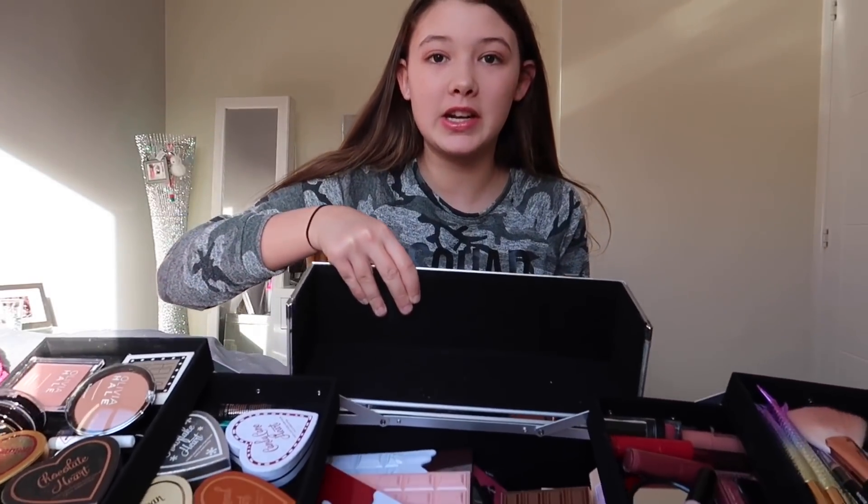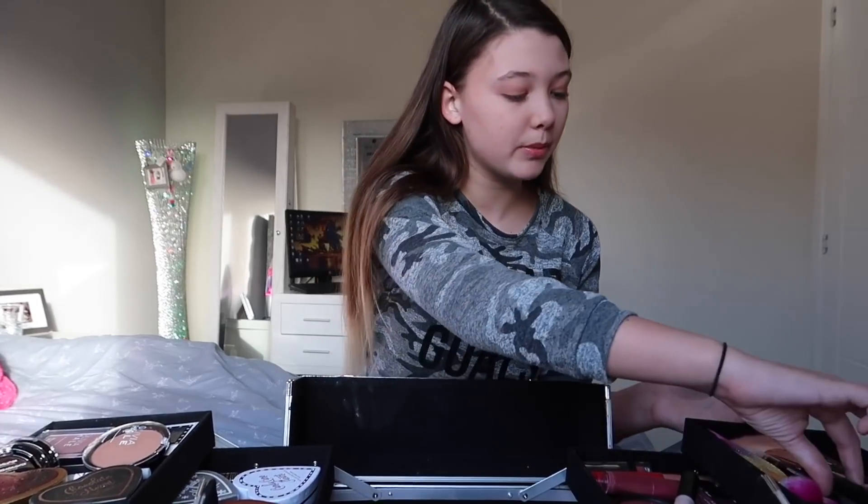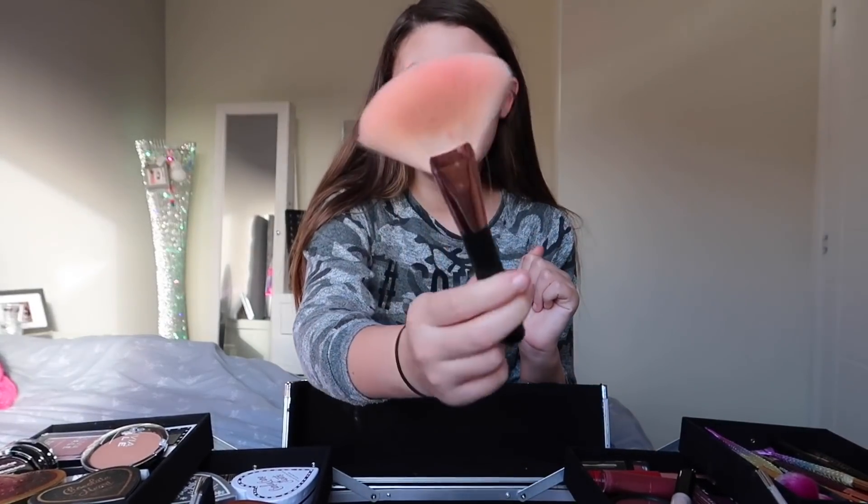Now I've shown you how the box opens, I'm going to give you a little tour of everything inside. So I've opened up my two drawers and I'm going to start on this side. On this side I have all of my makeup brushes. This is my highlighter brush — it's a Revolution brush. It's really pretty and it's rose gold, which is my favourite colour, so I love that makeup brush.